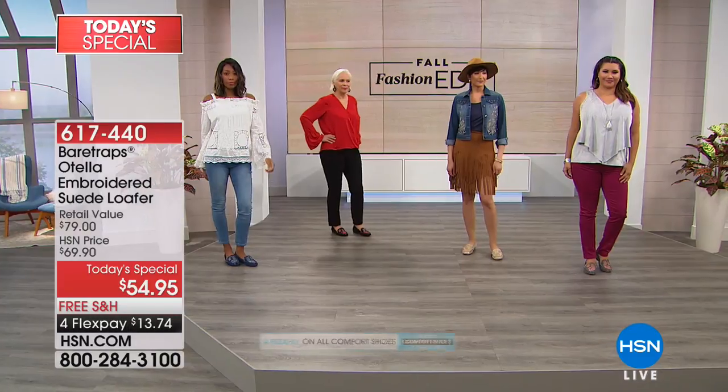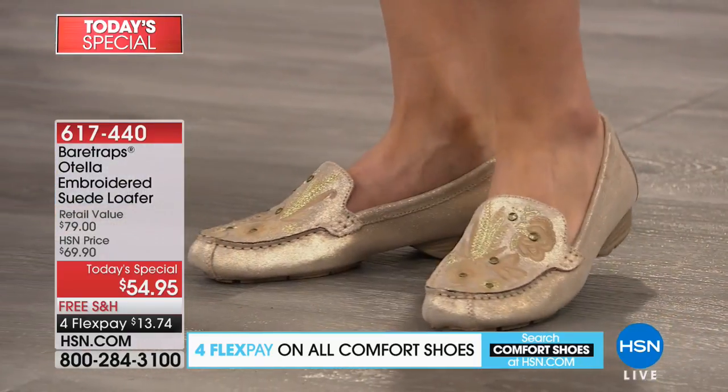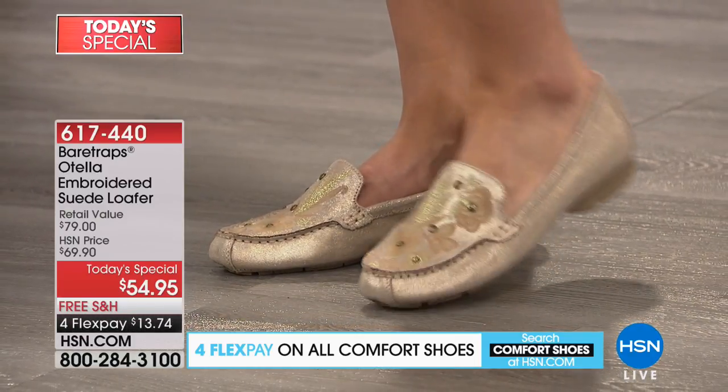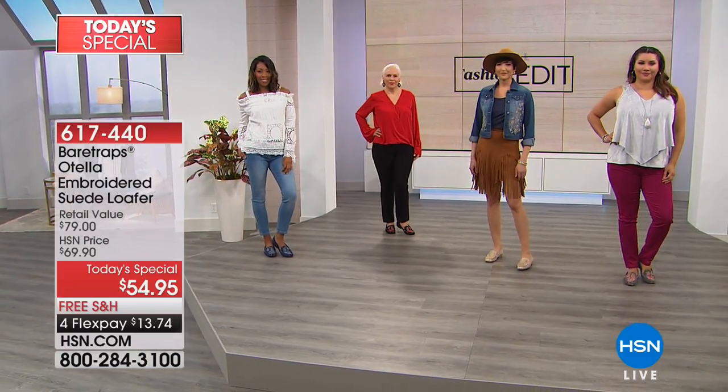It's a perfect arch. The support is tremendous. They're super lightweight. And even if you have a wider foot, the medium might even work for you, but we do have wide widths. So we showed you the black, the gold, the navy — I want to show you the soft gray.